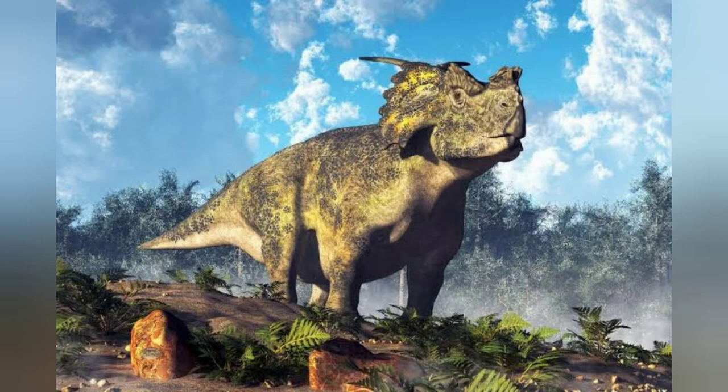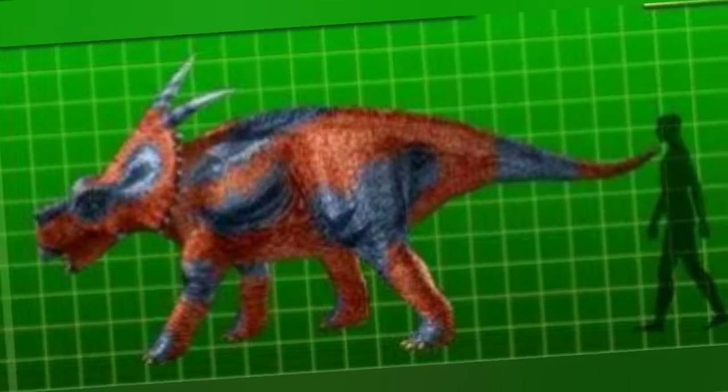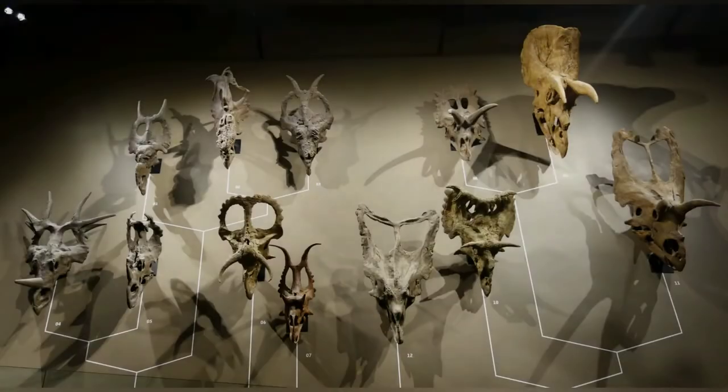Achelosaurus was herbivorous and spent its life eating plants and eventually fighting. As a ceratopsian, Achelosaurus would have been a herbivore, and it appears to have had a high metabolic rate, though lower than that of modern mammals and birds. In 1995, Samson noted that earlier studies had found that the horns and frills of ceratopsians most likely had a function in intraspecific display and combat.